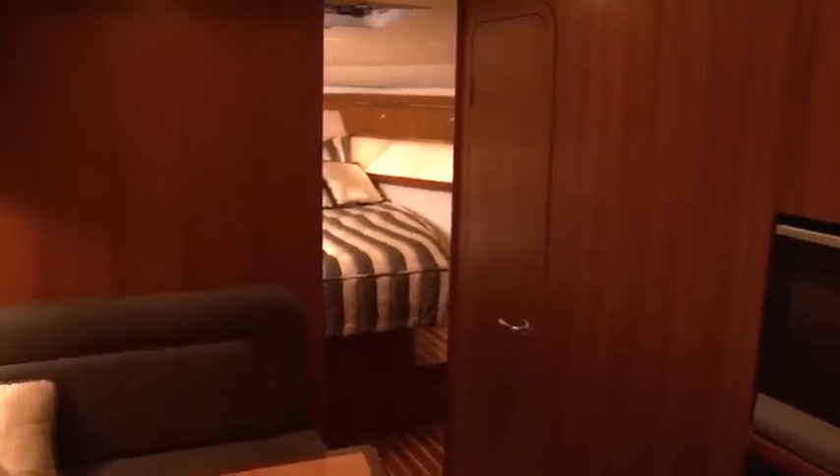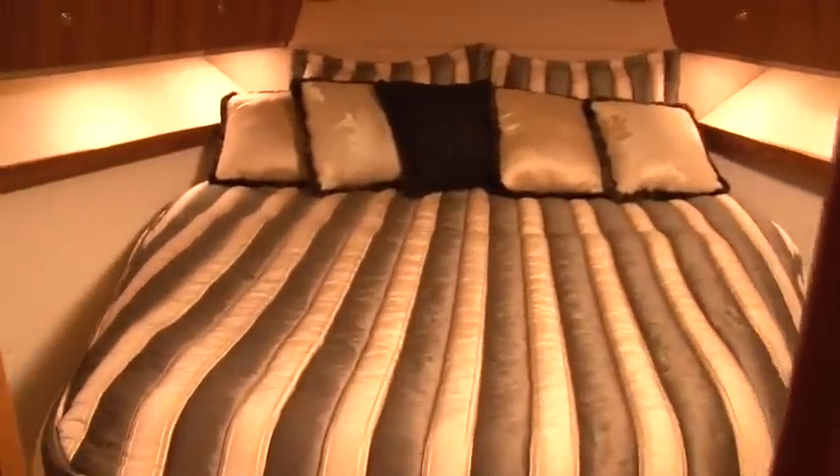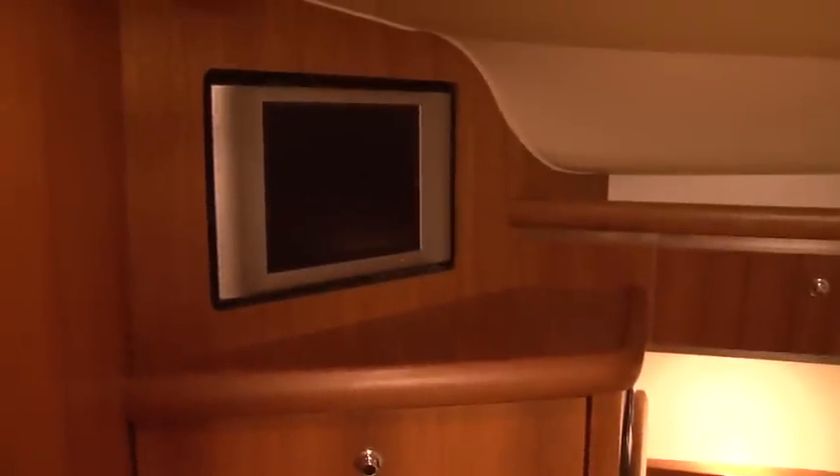Access to the master bedroom is on the forward side of the cockpit. The stylish master stateroom has an oversized queen berth, flat-screen TV, and ample storage.